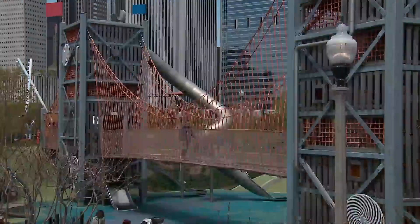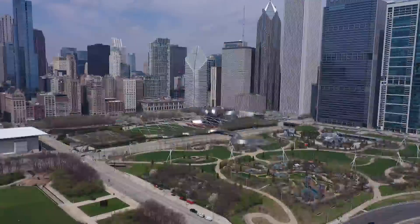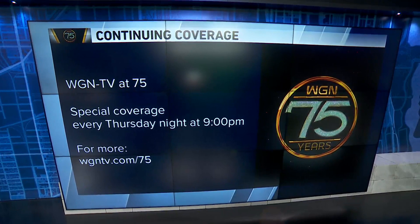A place for kids instead of cars — you could say the city planners hit it out of the park. We're going to have special coverage for our 75th every Thursday night through April on the WGN News at 9. We also have a special section for you — you'll find it on our website at WGNTV.com slash 75.